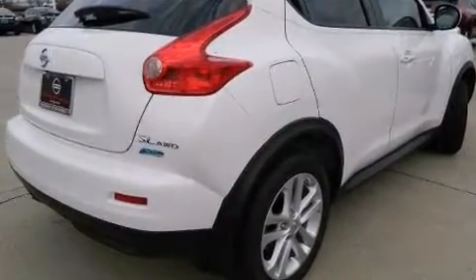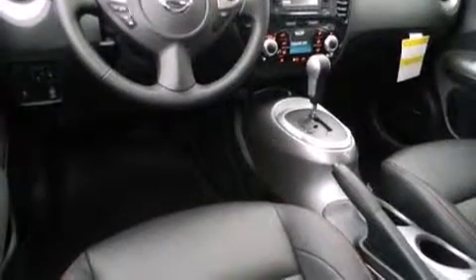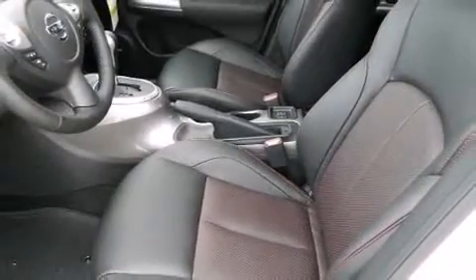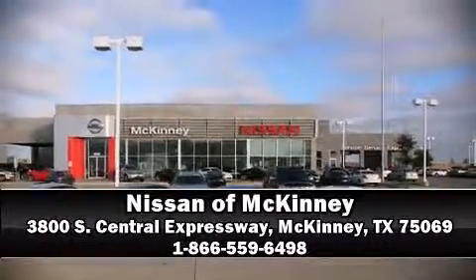Curtain airbags combine with standard stability control in creating a comprehensive safety network. Our sales staff will help you find the vehicle that you've been searching for. Stop by our dealership or give us a call for more information.